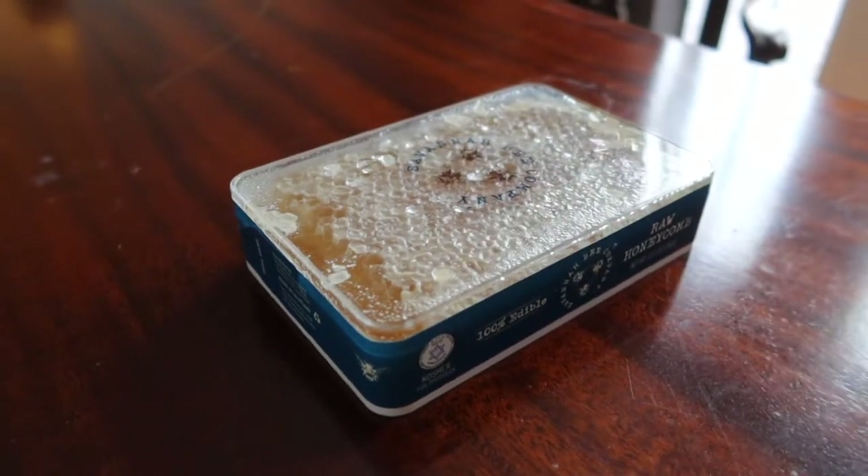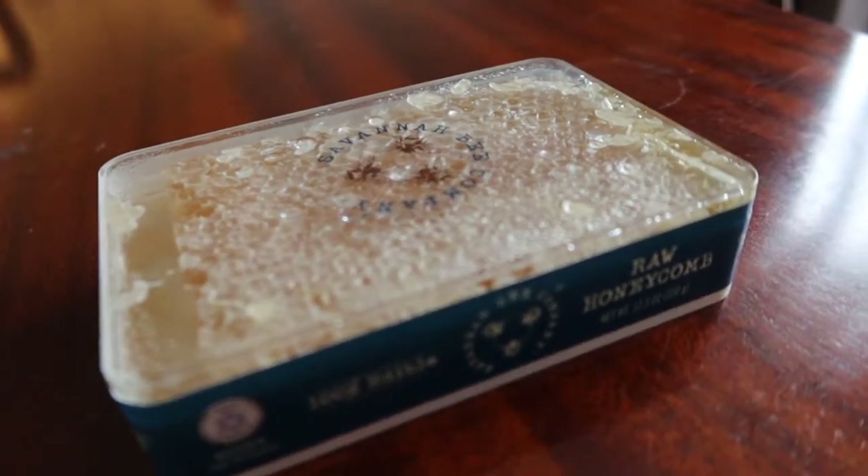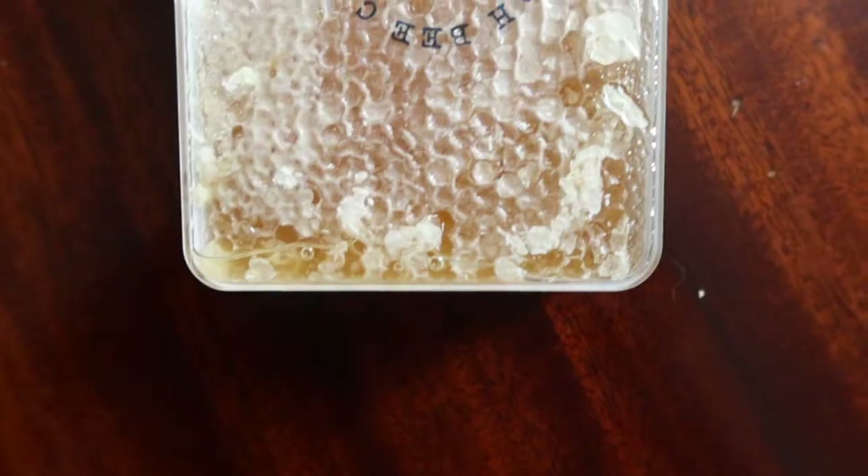I have been wanting to try raw honeycomb. Now you can find this raw honeycomb at your local grocery store or food market. I got this from eBay, but sometimes you can't trust eBay.